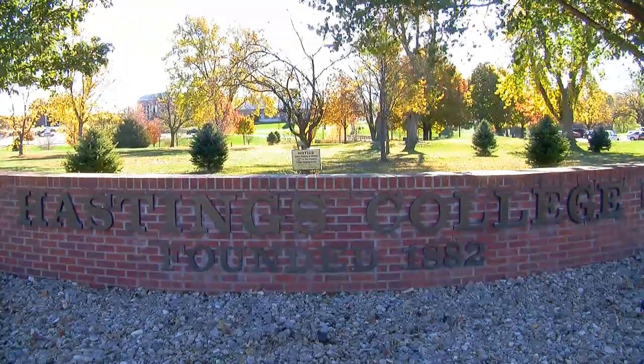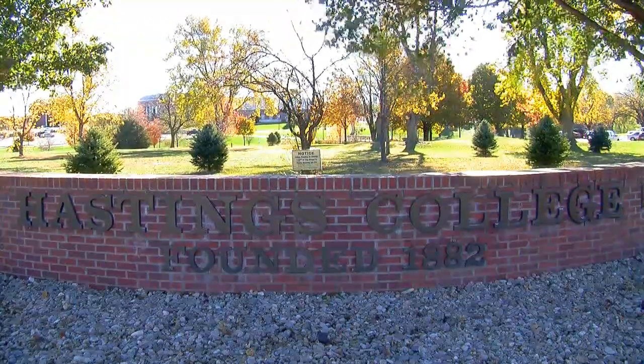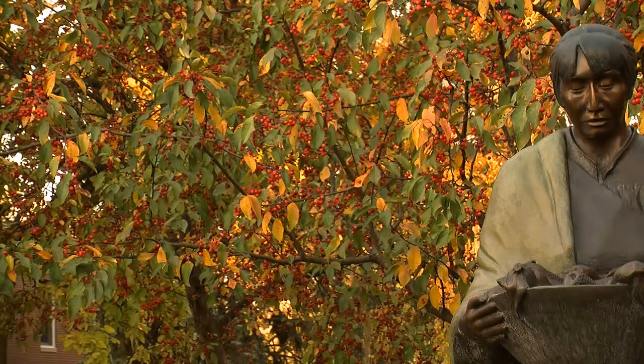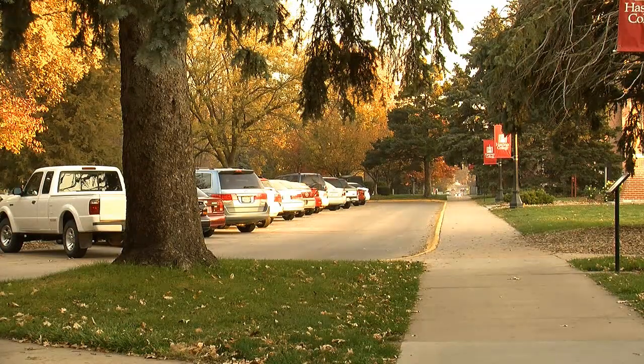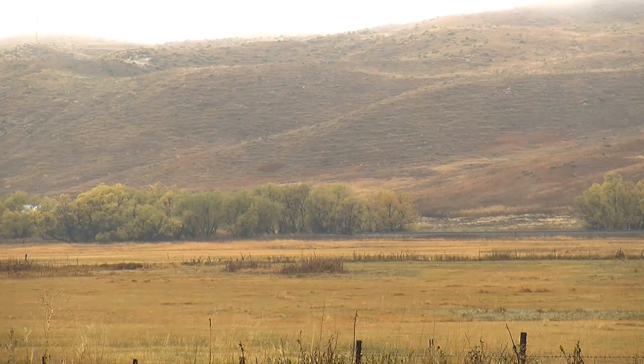This year, Hastings College has a new center for Great Plains Research, the HC Coalition for Great Plains Research. The Coalition's goal is to construct a visible format that highlights and encourages research and teaching related to the Great Plains region. Dr. Renee Lagerd, the director of the Coalition, explains how the Coalition came to be.